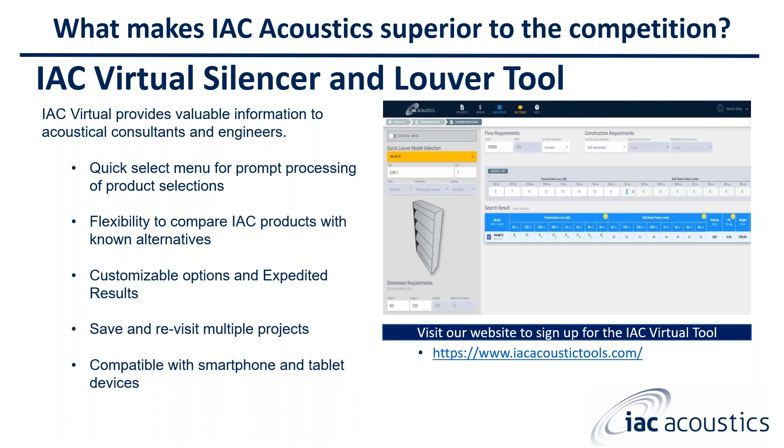The louvers are also on our HVAC virtual tools, where silencers and louvers are combined together. The virtual tool provides valuable information for acoustic consultants and engineers. It has a quick-select menu for prompt processing, flexibility to compare our products with known alternatives, customizable options, and expedited results. The tool is also compatible with smartphone and tablet devices, and there's an engineering version available to sign up for at IACacoustics.com.